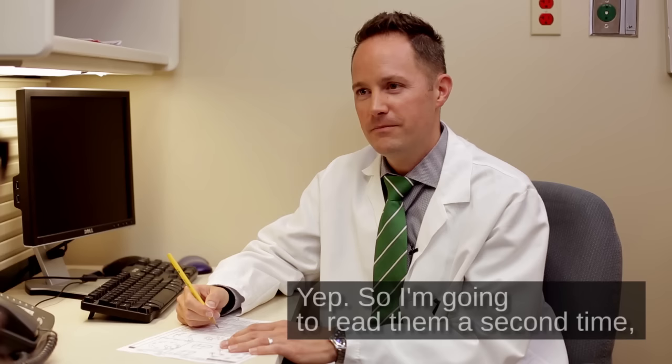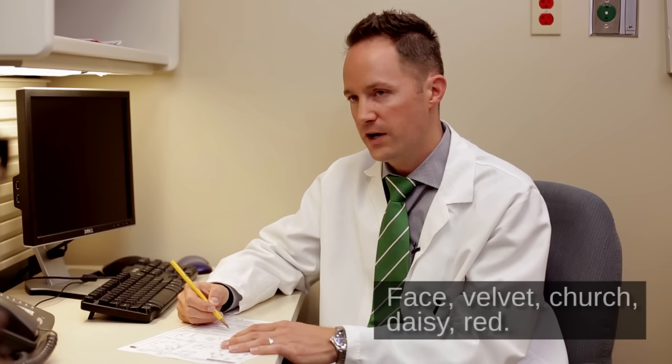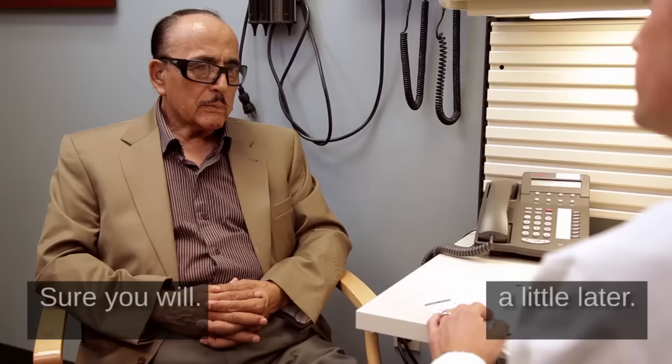I'm going to read them a second time. Just like the first, repeat them back to me in any order, including the ones you said before. Here's the same list again: face, velvet, church, daisy, red. Go ahead. Face, velvet, daisy, church, red. Okay. Now, I'm going to ask you to remember those again a little later.